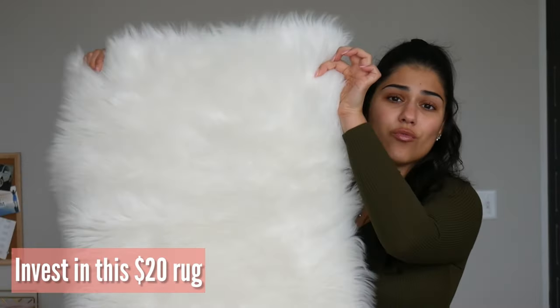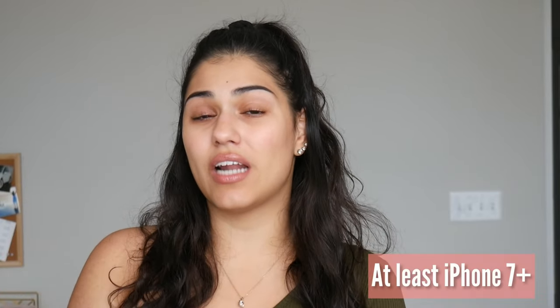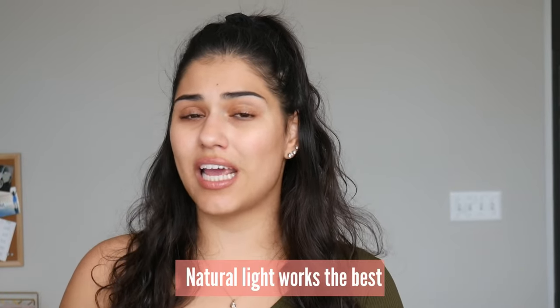One thing I'm going to say off the bat is to go ahead and get this rug for 20 bucks — this little $20 will change your life, so just trust me on that one. This itself is going to make a huge difference in your photos, so this will be your background. Make sure you have a nice cell phone — I would say at least an iPhone 7 or above to take your photos.